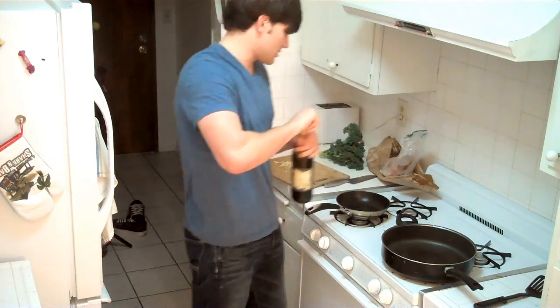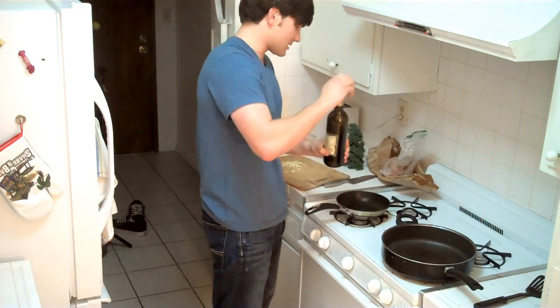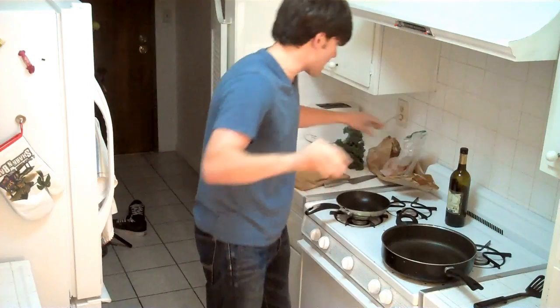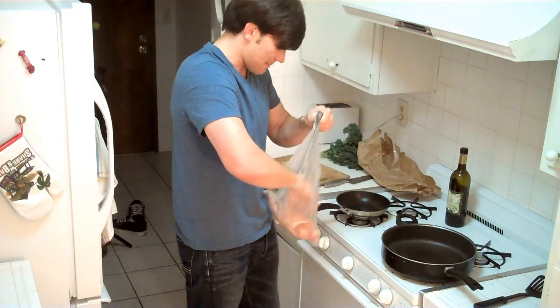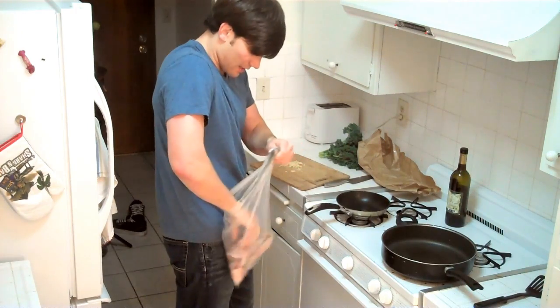So the first thing we're going to do is actually marinate the snappers. I'm going to pour some oil in this pan, which is going to be my snapper cooking pan. I think I'm just going to throw the snapper in there and let it marinate in the oil a little bit while I cut the kale and stuff.